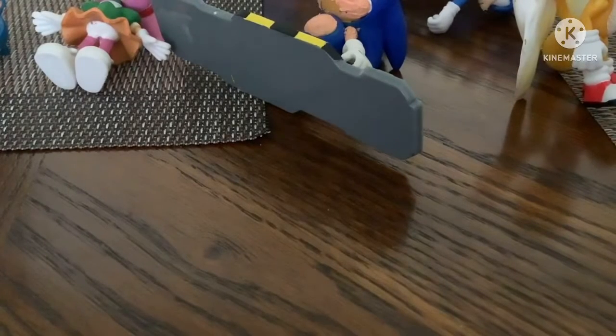Hey guys, sorry. Today I'm going to be having fun with my Sonic the Hedgehog figures.